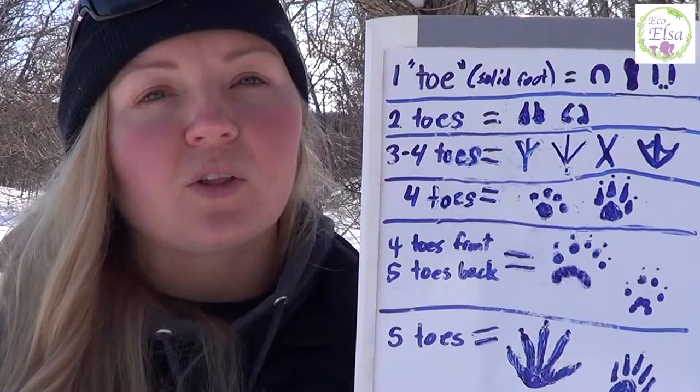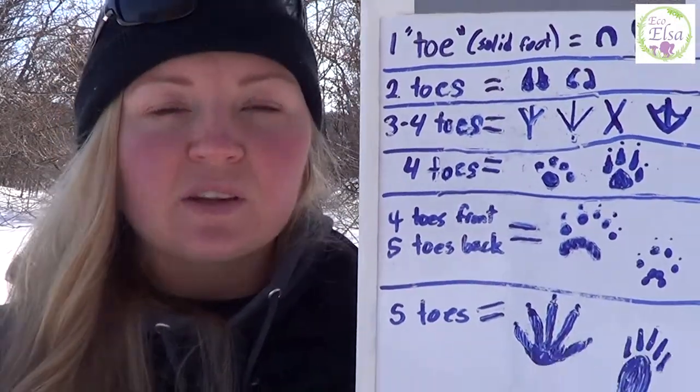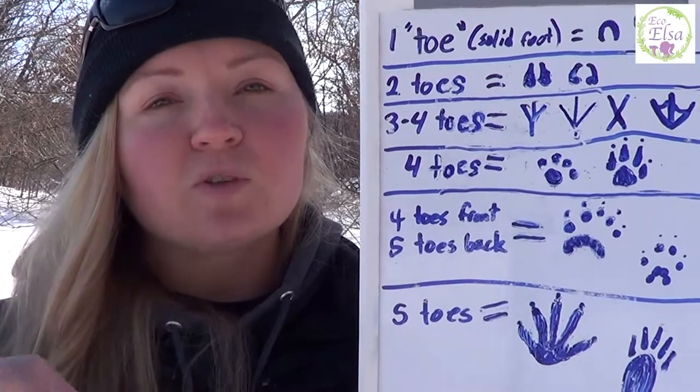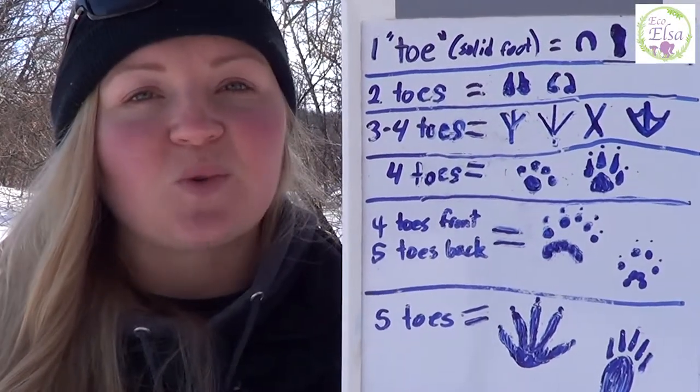I will also be putting together my own tracking guide as soon as possible. I also have in the description below some different tracking guides that I like to use, especially when I'm out with kids or with a hiking group. So make sure to check those out if you're looking to buy your own tracking field guide to use when you're outdoors.